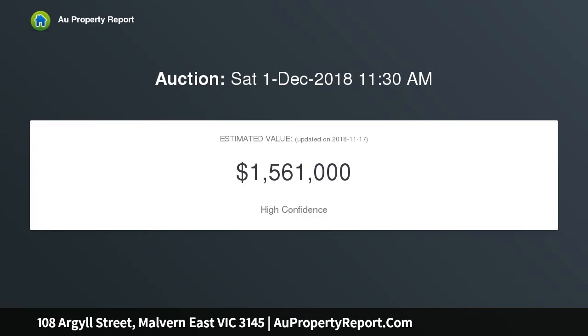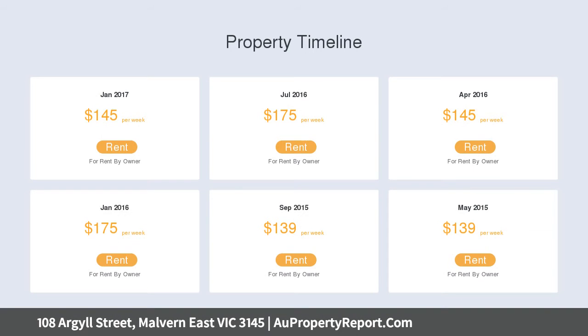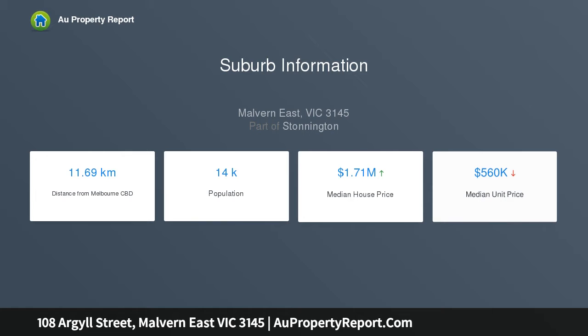Brimming with natural light throughout, its inviting layout includes entrance hall, formal living, three sizeable bedrooms, central family bathroom, separate laundry and second WC. An impressive open-plan living and dining, along with a well-fitted kitchen, caters for the needs of a busy family with ease.